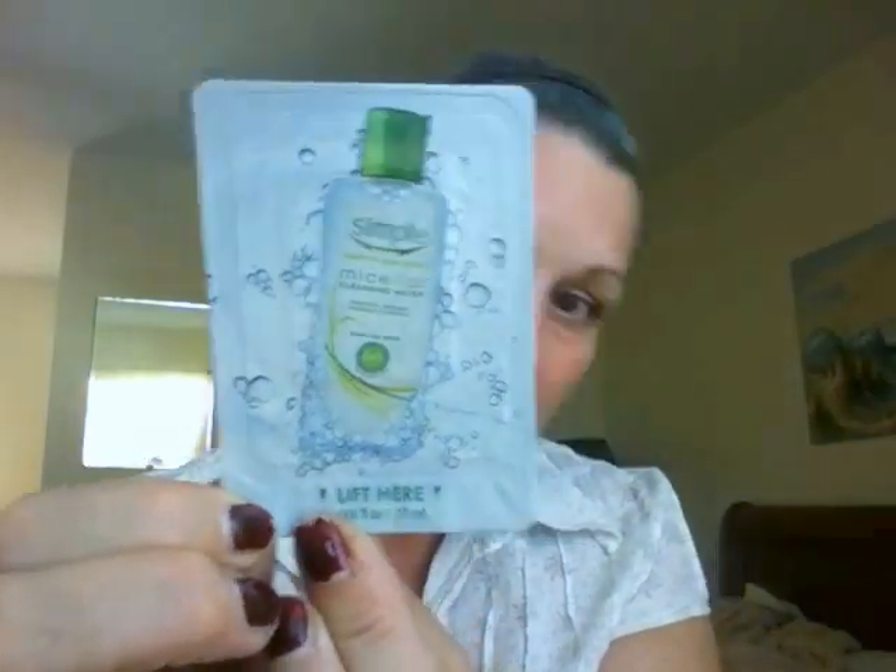Another freebie I got was the Simple Micellar cleansing water. It had no smell and feels just like water. Looking at the ingredients it has water, glycol, glycerin, flower extract, emollient, and pro-vitamin B5. You wouldn't know it from the feel — it seems like plain water. I guess it cleaned, but it's hard to tell.